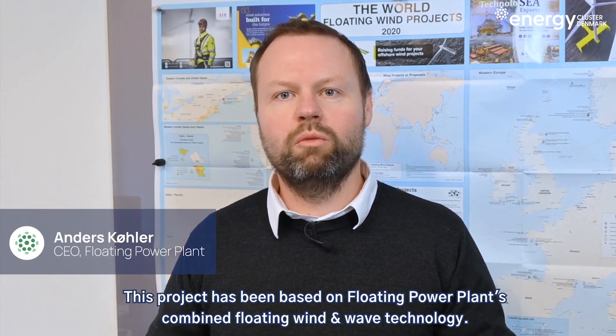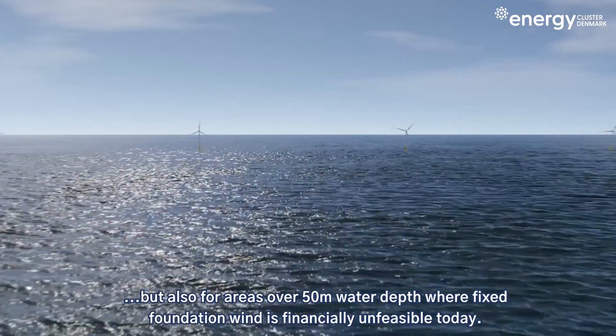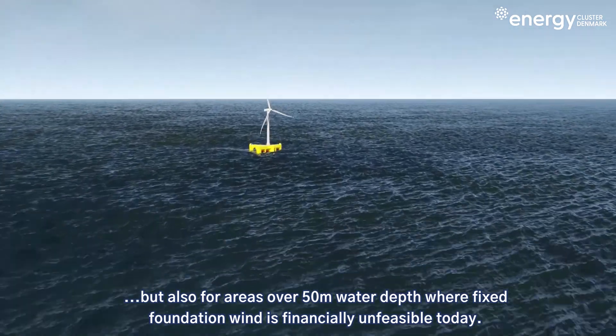This project has been based on floating power plants — combined floating wind and wave technology. This technology has been developed for areas that are very energetic, meaning lots of wind and waves, but also for areas over 50 meters water depth where fixed foundation wind is financially unfeasible today.